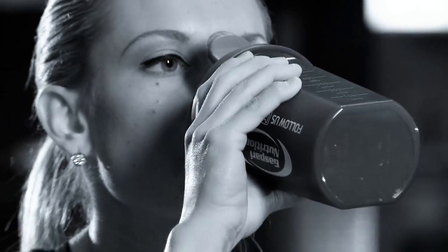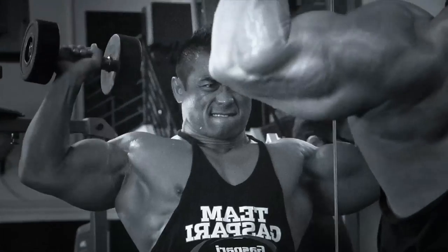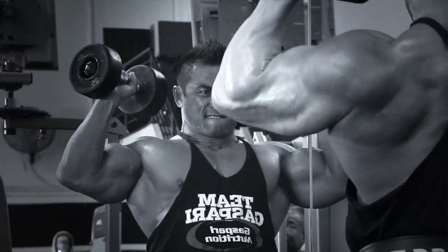Look at it this way: if you can't mix it in a shaker with water, how well do you think your body will absorb it, which is about 50 to 60% water?